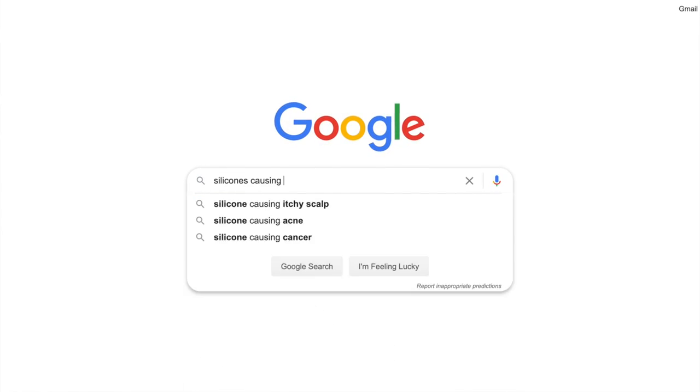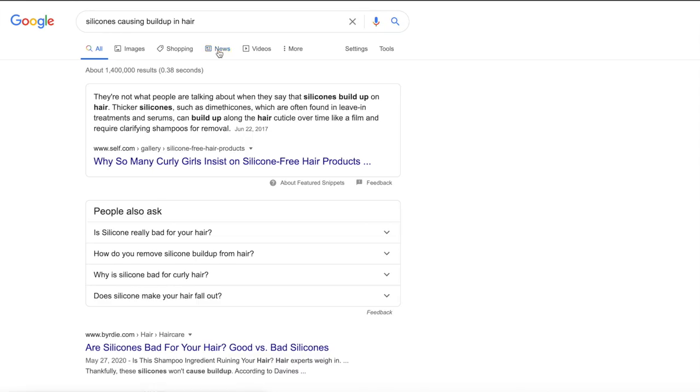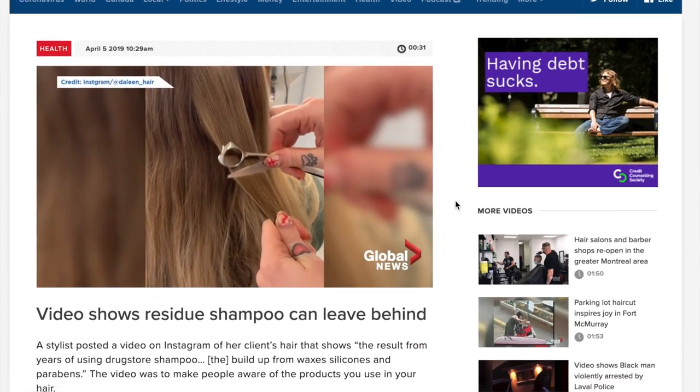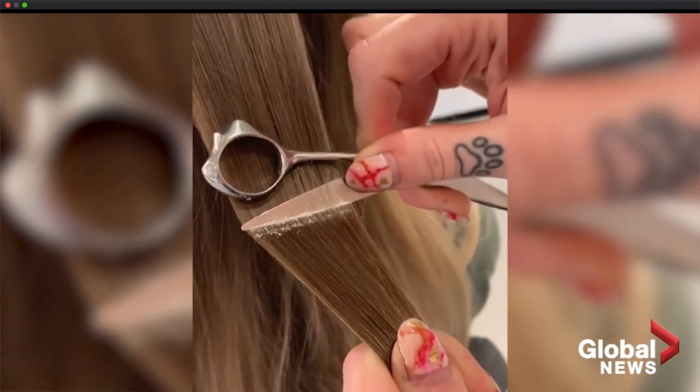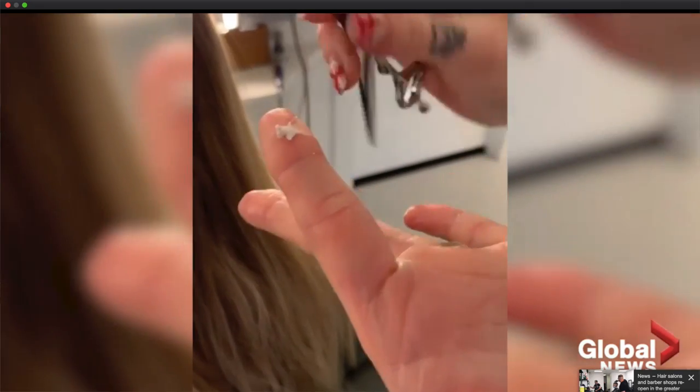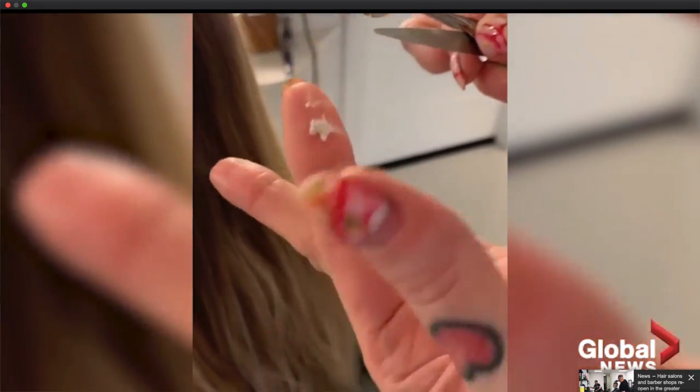Silicones is an ingredient that has been shunned by the curly hair world for being a toxic ingredient that builds up on the hair, suffocates your strands, prevents moisture from getting in, therefore drying it from the inside out and making it very difficult to remove from the hair without damaging it from using harsh chemicals like sulfates.